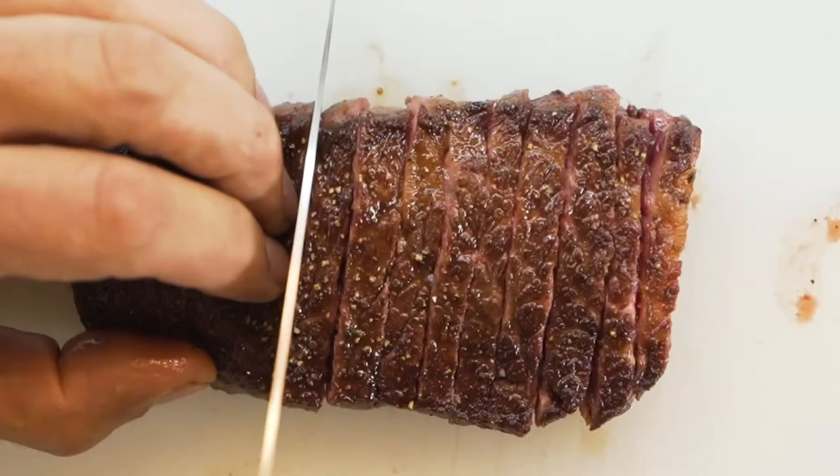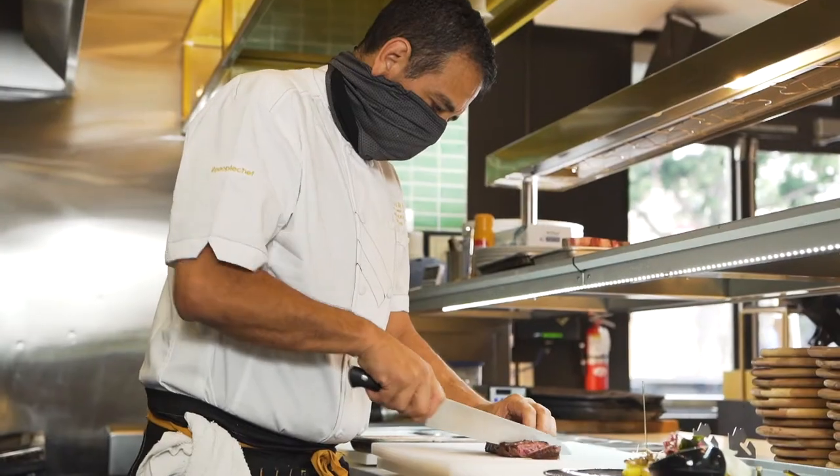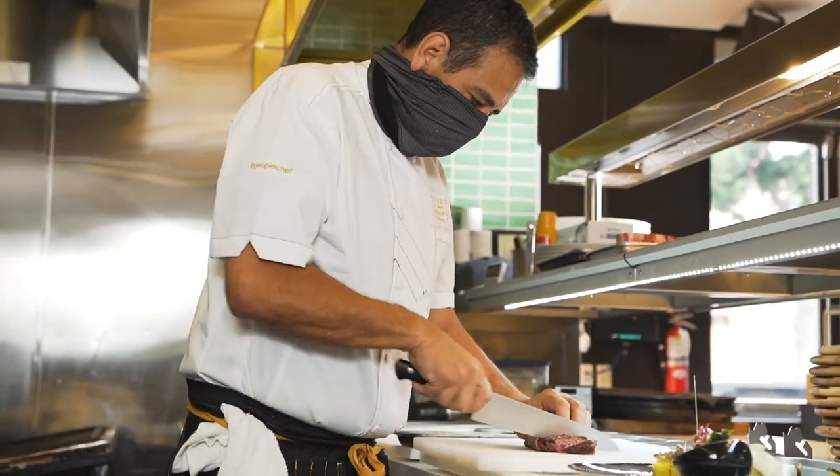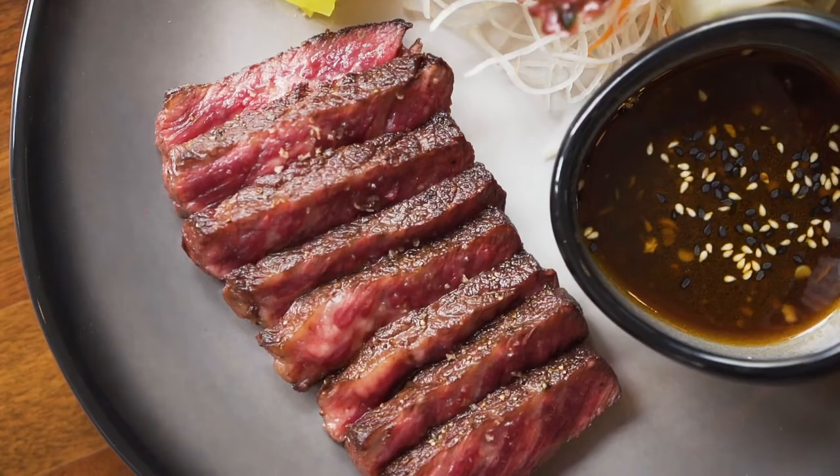The dish consists of pickled vegetables, honey ponzu, and our pan-seared beef sashimi. This dish is plated on World Tableware Paddlebrook organic plate in Obsidian with matching dip dish by Libby.